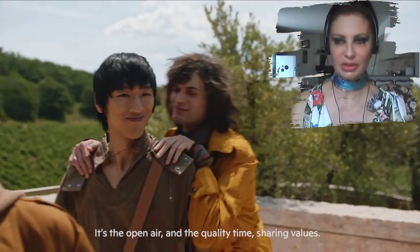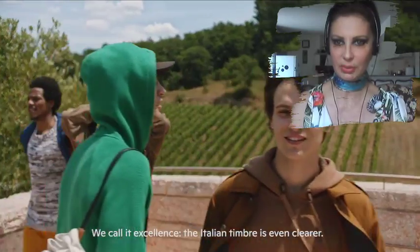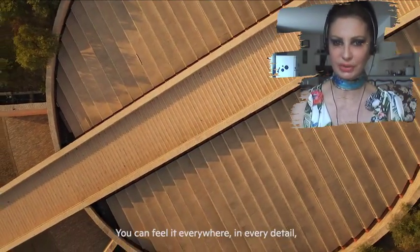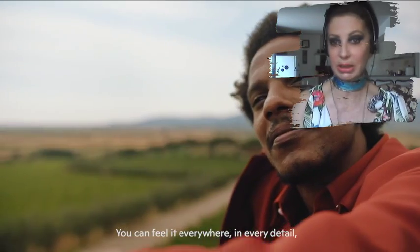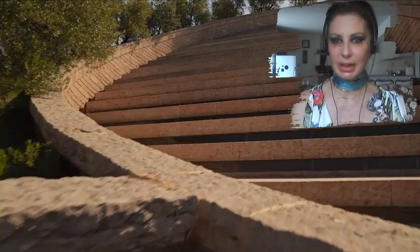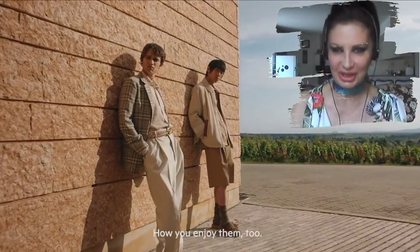Open air and the quality of time sharing values — we call it excellence. Italian craftsmanship is even clearer. You can feel it everywhere, in every detail: the stitch, the vineyard, the building.